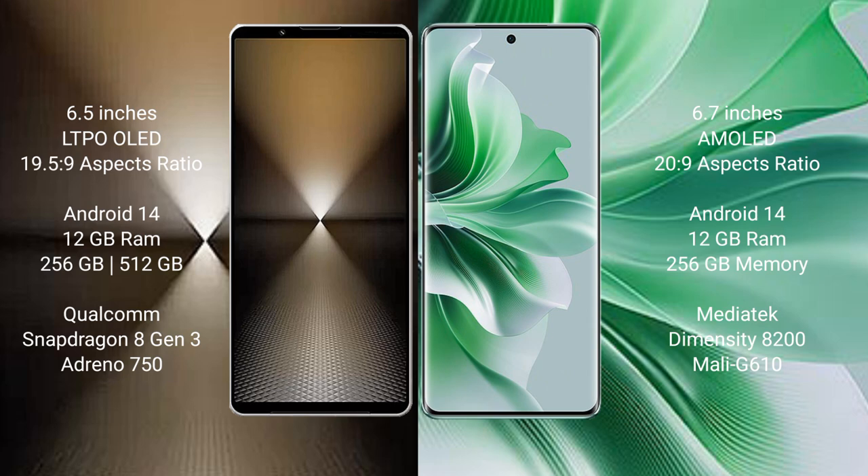The Sony Xperia 1 Mark 6 comes with 12GB RAM and 512GB internal storage, powered by a Qualcomm Snapdragon 8 Gen 3 processor and an Adreno 750 GPU. The OPPO Reno 11 Pro comes with 12GB RAM and 256GB or 512GB internal storage, with a MediaTek Dimensity 8200 processor and a Mali-G610 GPU.